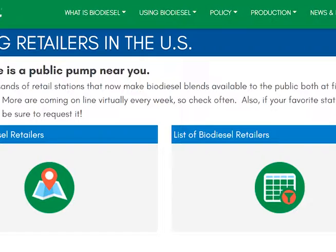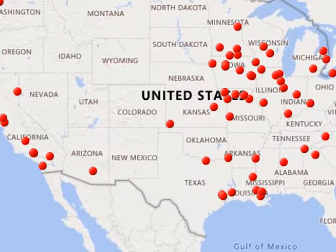This webpage will be able to show you if there's a pump near you. A map of biodiesel retailers along with a list of retailers shows you thousands of stations that make biodiesel blends available to both the public at filling stations and fuel docks.